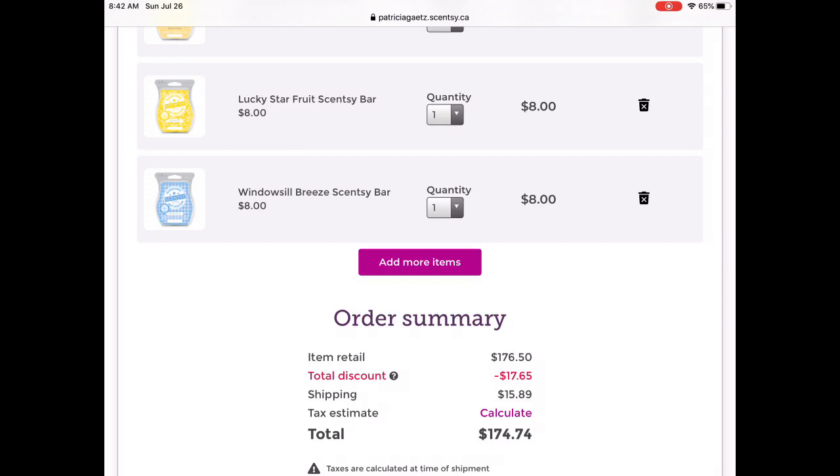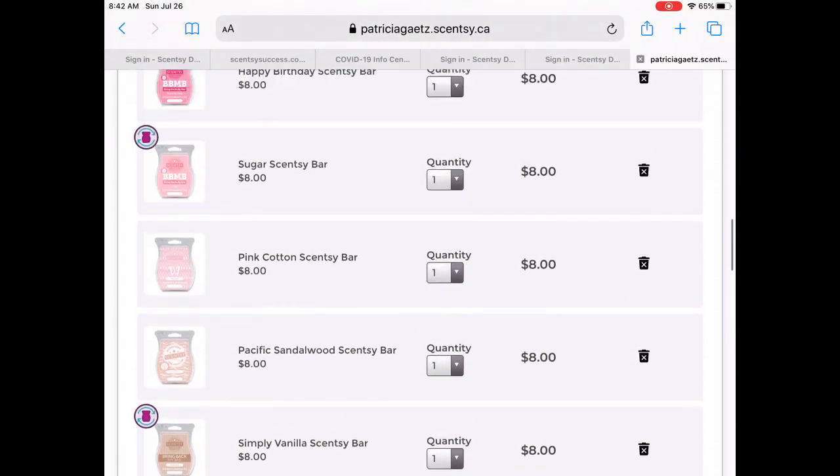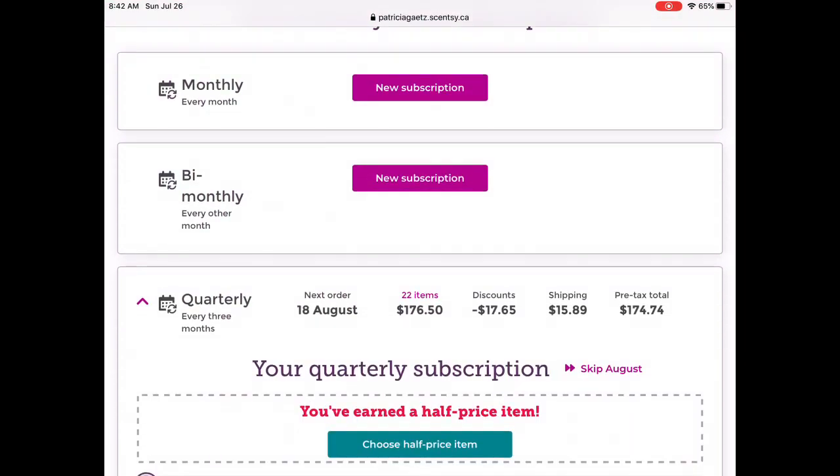We have two left: Lucky Star Fruit, which I have not smelled, but I did like it a lot on cold sniff from my mini tester. I heard it's light, but I like it so I'm going to keep it until I smell it. And Window Sill Breeze — I'm going to keep that in. So now I am down to 22 items — I got rid of eight. Not the greatest, but this is my main club and this is the one that matters more to me.